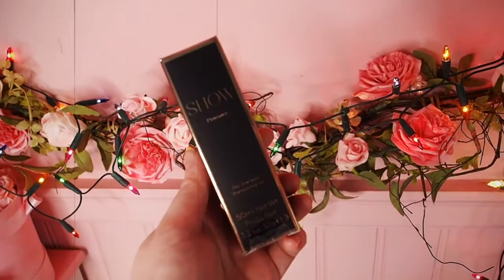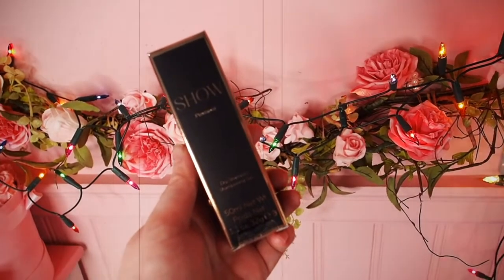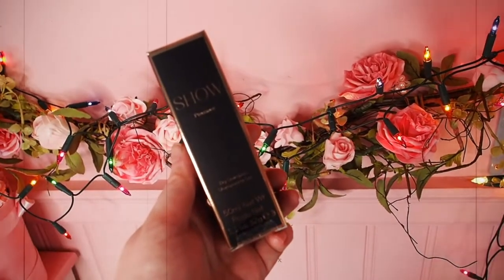The first thing we get is the Show Premier dry shampoo. This brand is actually in the current Latest in Beauty box too — if you love Show Premier, I think it's a leave-in conditioner you get in this month's box, so now is a good time to go buy it. But in this one, we get the dry shampoo, which is amazing. Wonderful — that's a great start.